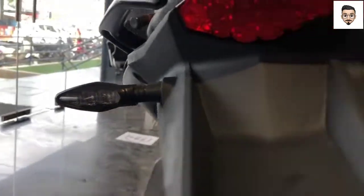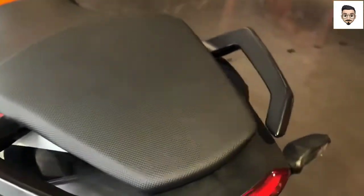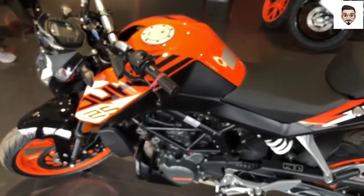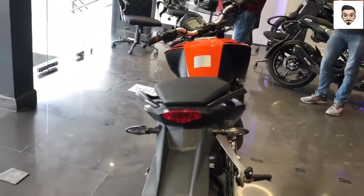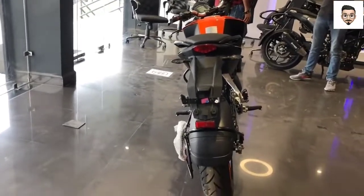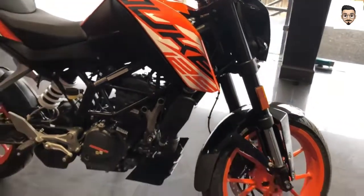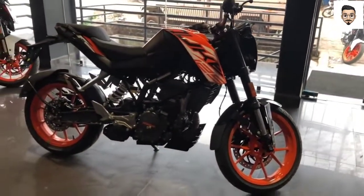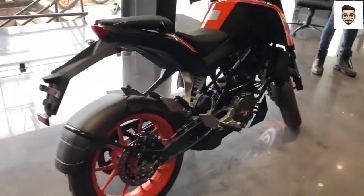Looking at the suspension, the bike has front suspension and rear monoshock suspension. The ground clearance is 155mm. The bike has a good seat height and is designed for comfort.